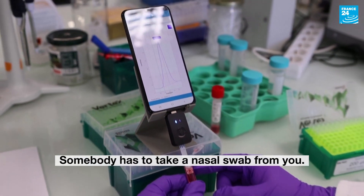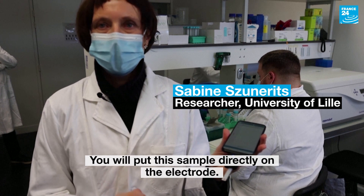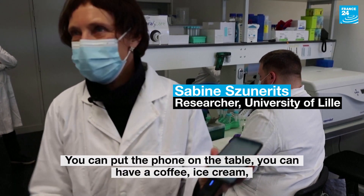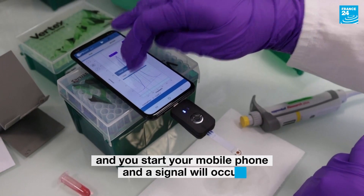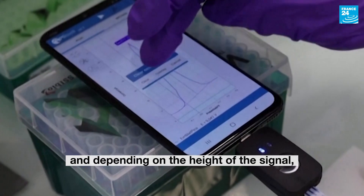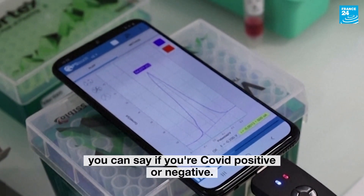Somebody has to take a nozzle swap of you. You will put directly the sample of the electrode, you can put the telephone on the table, you can have a coffee, ice cream, you can have a shower. 10 minutes later you come back and you start your mobile phone and a signal will occur, and depending on the height of the signal, you can say if you're COVID positive or negative.